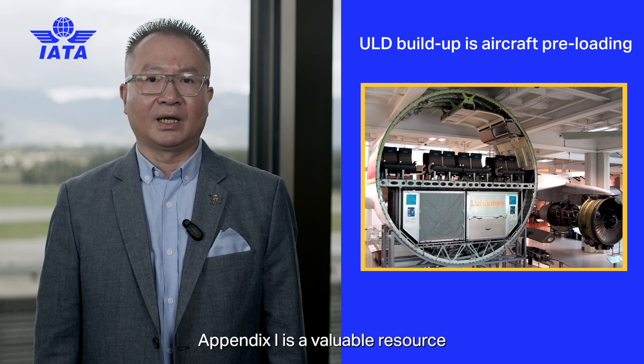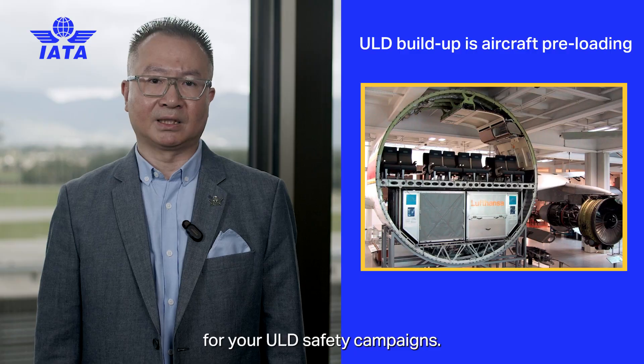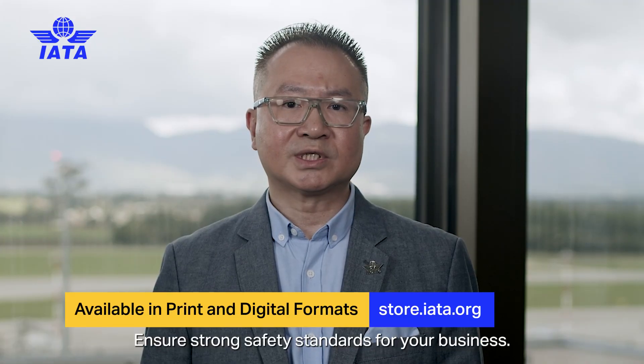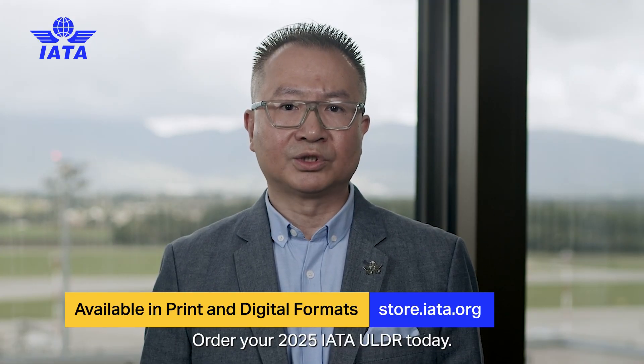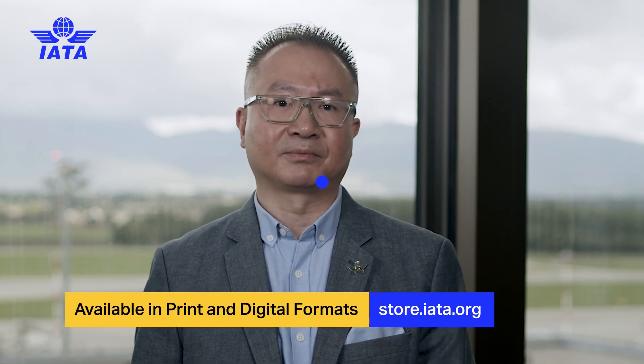Appendix I is a valuable resource for your ULD safety campaigns. Ensure strong safety standards for your business. Order your 2025 IATA ULDR today.